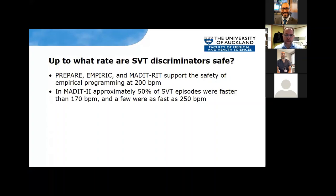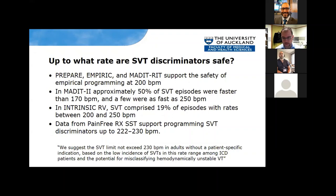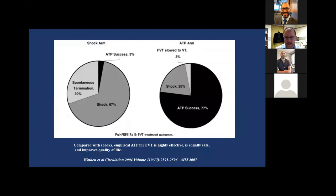Empirical programming up to 200 beats per minute is well-supported. Data from MADE-IT-2 showed about half of SVT episodes are faster than 170, and some get up to 250 beats per minute. About 20% of episodes between 200 and 250 beats per minute are SVTs. Data from the PAIN-FREE SST trial supports programming SVT discriminators up to around 222 or even 230 beats per minute. So we suggest the SVT limit should not exceed 230 beats per minute. You're good up to 200 definitely, and probably good to 230. Beyond 230, you really need a patient-specific indication to avoid misclassifying really fast, unstable VTs.